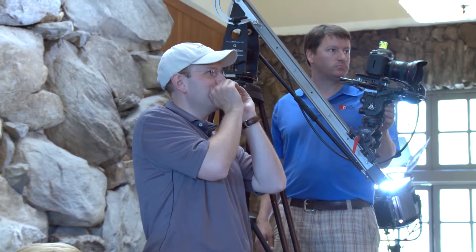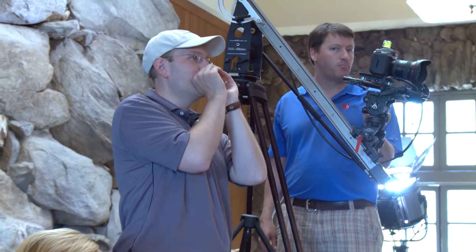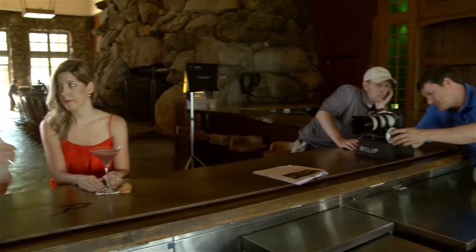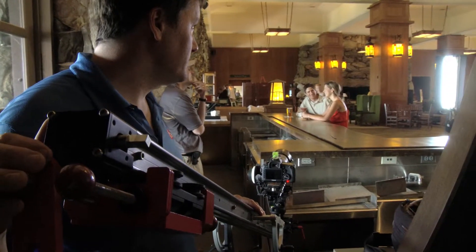My favorite shot is of Will and Amanda Fitz — first of all, they're just pretty people. We shot down the bar; they're having cocktails. You had this really pretty light dappling through the cocktail glasses, and a little bit of light shining off the shiny bar in the foreground. It was just one of the prettier shots of the day.